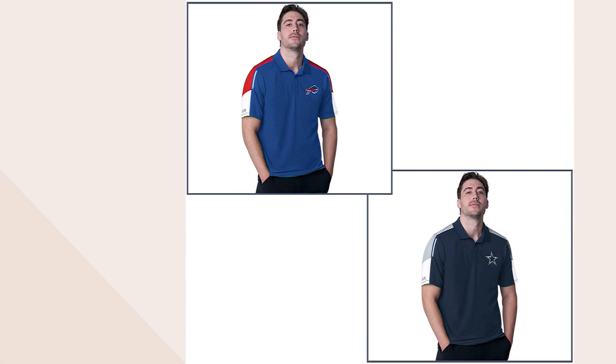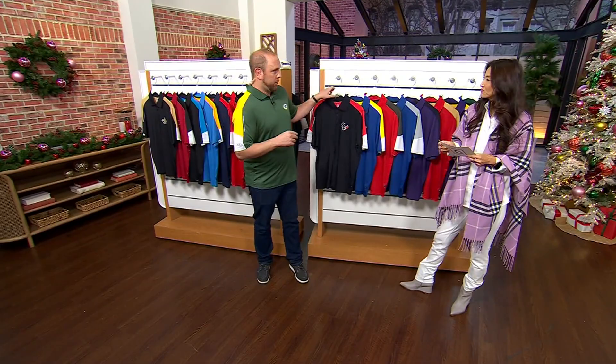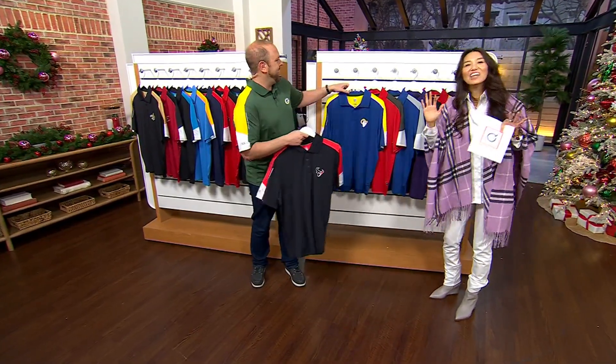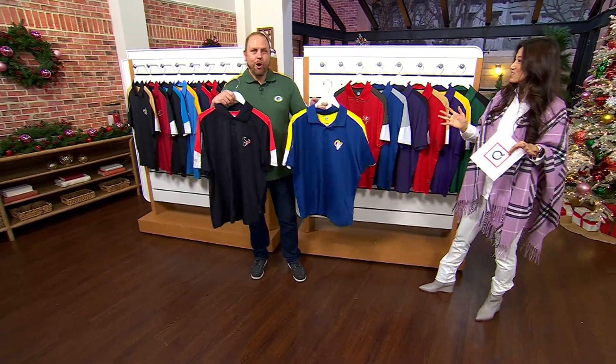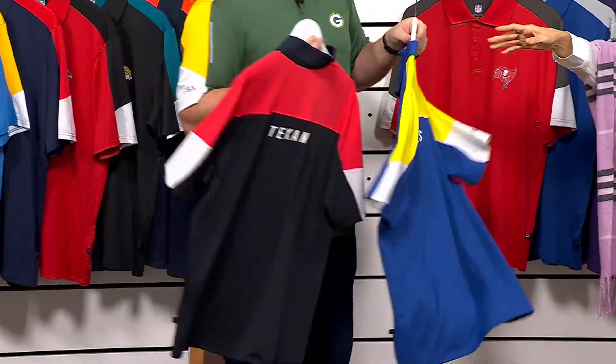For men, stay true to your size — it's loose fitting. Right now I'm wearing a large, and I'm always right between a large and extra large. We have all the teams right now, which is so exciting. The Texans, the Rams — just how vibrant these colors are, what the feel of it is.